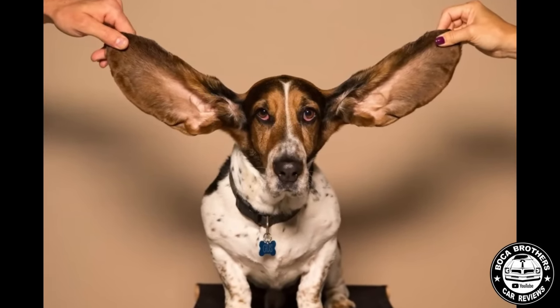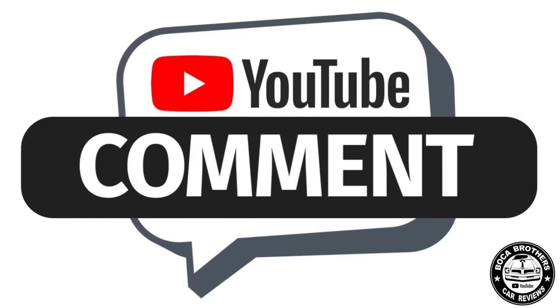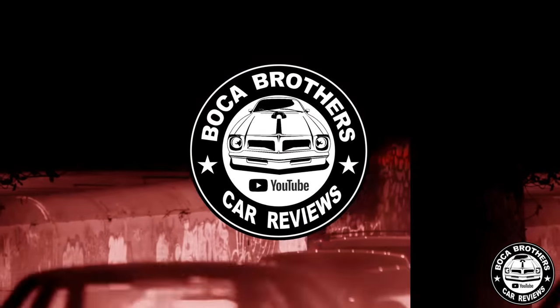As always, we're all ears for your comments on these choices. The comments section is right below this video. We'll be waiting for your witty remarks and wild car opinions. This is the story of the best-looking cars of 1978.